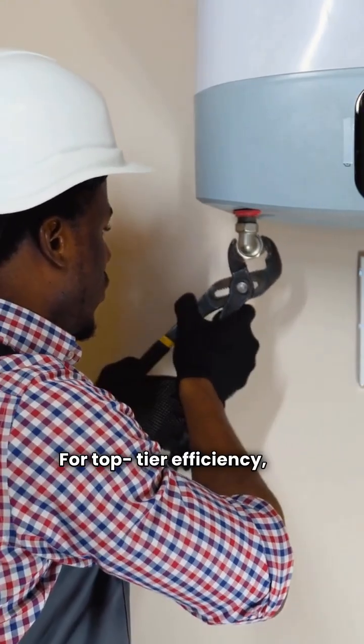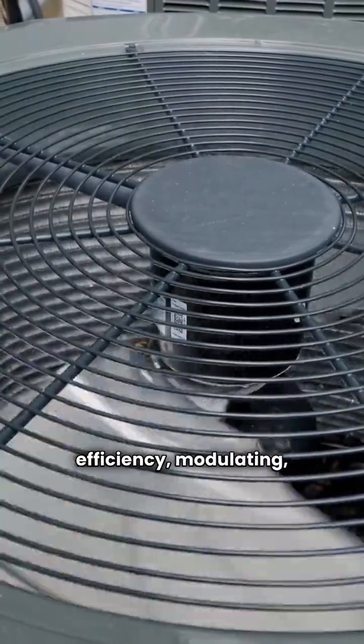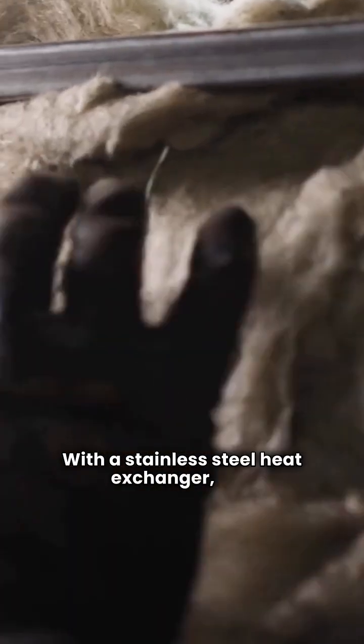For top-tier efficiency, you want the Phantom Series. This is their high efficiency, modulating, condensing unit. With a stainless steel heat exchanger, this can hit up to 95% AFUE.